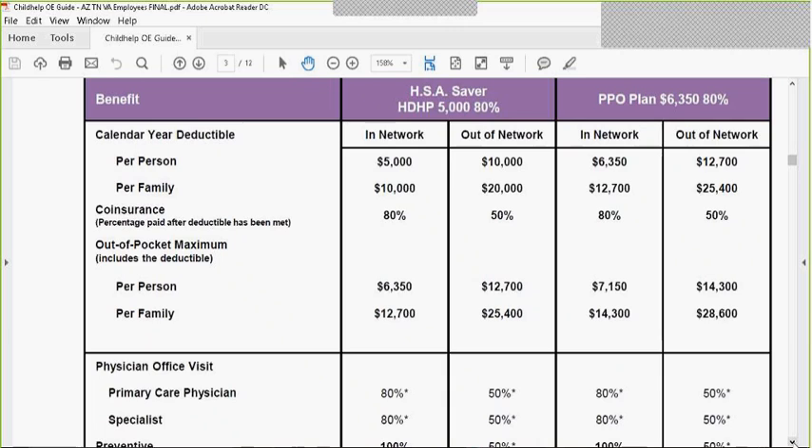If you were to incur a large claim, you would first have the $5,000 deductible. The plan would pay 80%, you would pay 20%, and this is all in-network, until you reach an out-of-pocket maximum of $6,350. That $6,350 does include your $5,000 deductible.